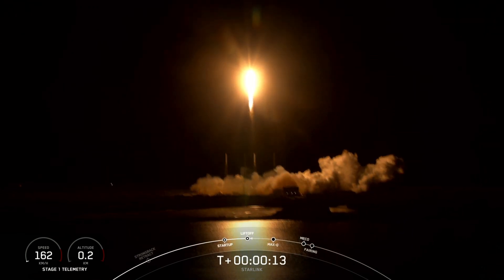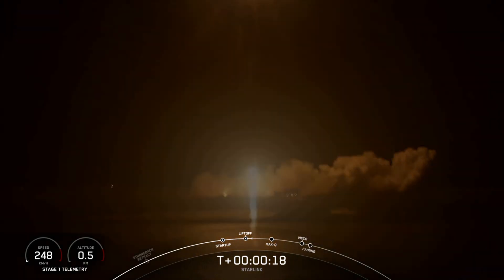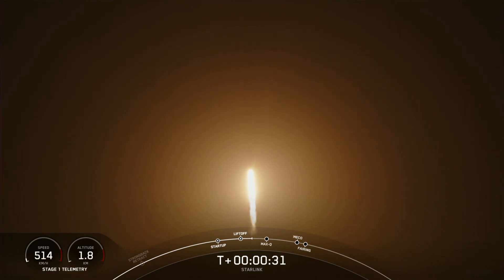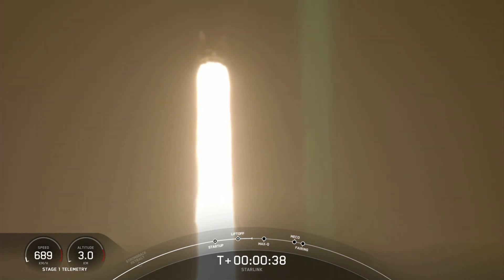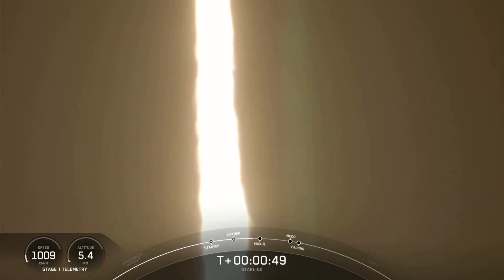Vehicle's pitching downrange. At T plus 30 seconds, Falcon 9 has successfully lifted off from Space Launch Complex 40 at Cape Canaveral, Florida at 3:31 a.m. Eastern Time. The next major milestone coming up is Max-Q, which is when the vehicle experiences the greatest amount of external stresses as it ascends through the Earth's atmosphere during its flight today.